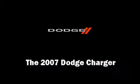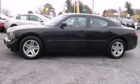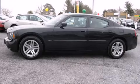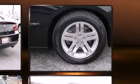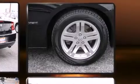Come test drive this 2007 Dodge Charger. This four-door, five-passenger sedan just recently passed the 50,000 mile mark. It features an automatic transmission, rear-wheel drive, and a powerful eight-cylinder engine.